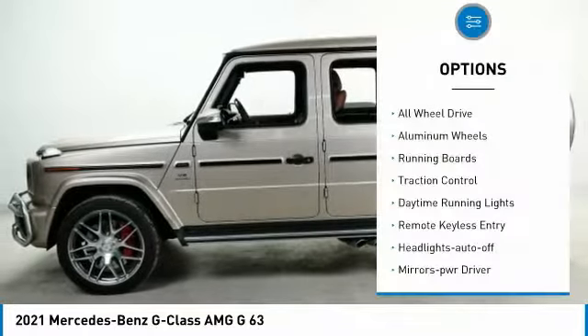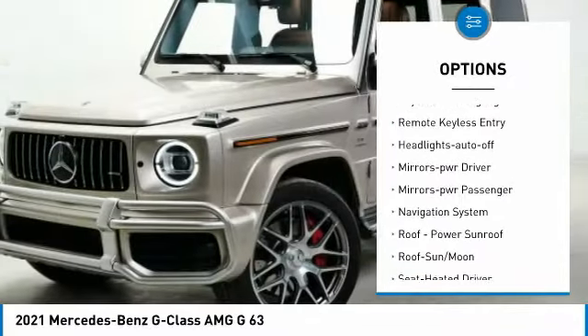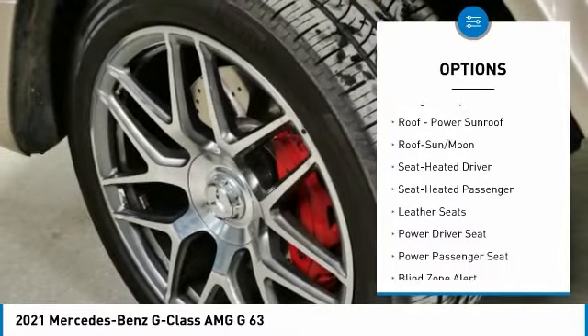Here are some of this vehicle's great options: all-wheel drive, aluminum wheels, running boards, traction control, daytime running lights, remote keyless entry, and headlights.